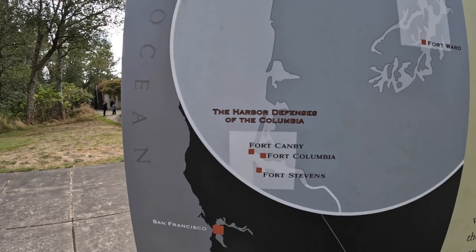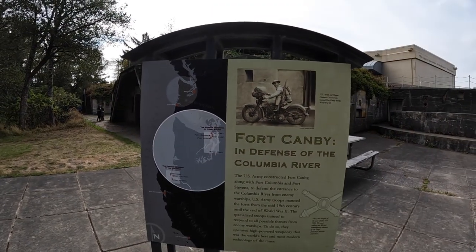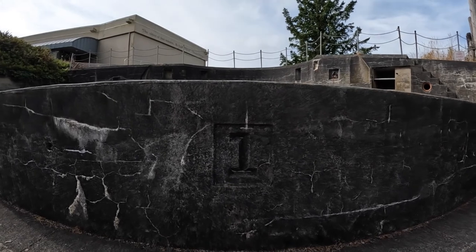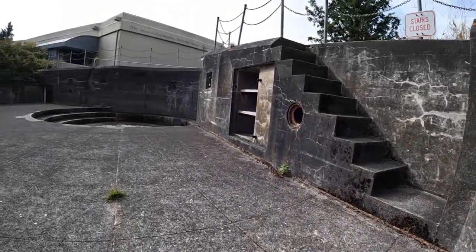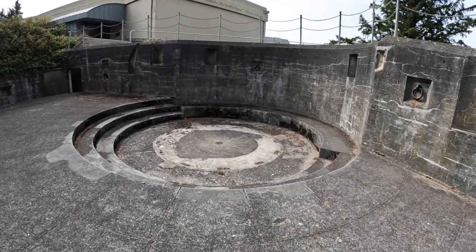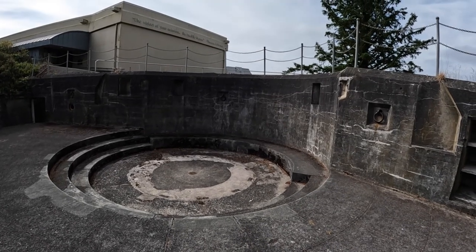We are at Fort Canby, which was once the northern defense of the Columbia River on the Washington State side. Here's the triangle of forts — it would create an artillery crossfire that would protect the mouth of the Columbia. An artillery piece would have been mounted here, and I believe it was retractable, where it would go up above the concrete to shoot and then retract back down.